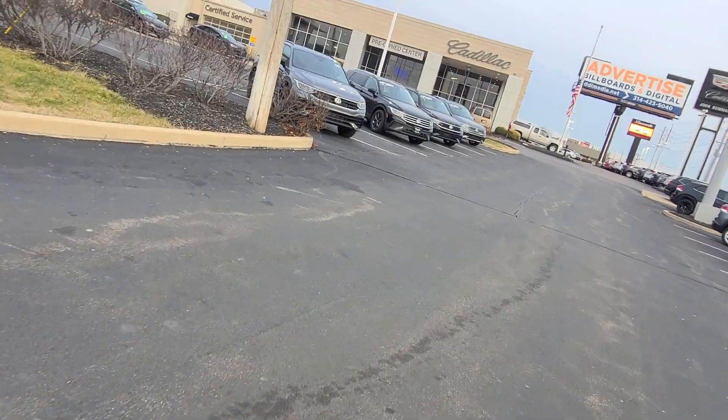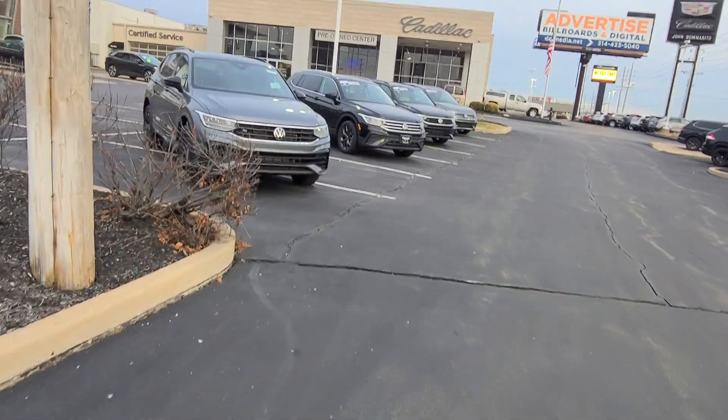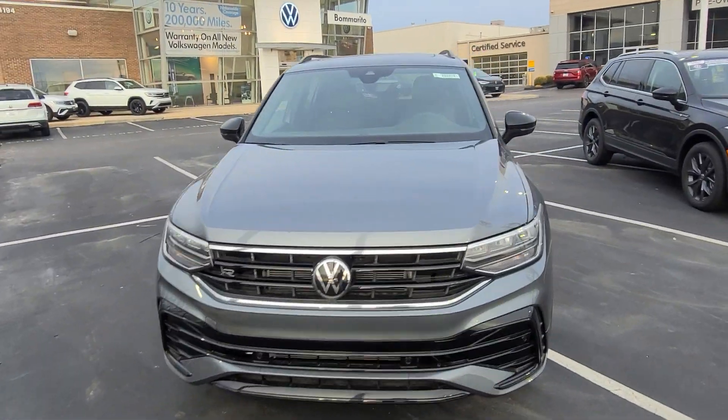Over here on this side, Tiguan SE R-Line black edition, platinum gray metallic, manual lift gate on this one. This is available.